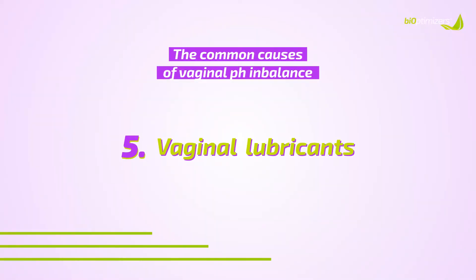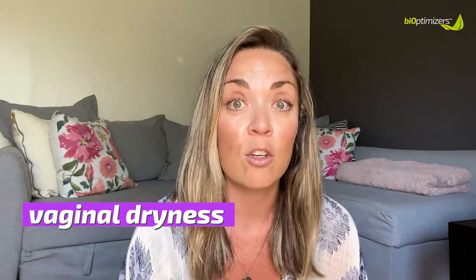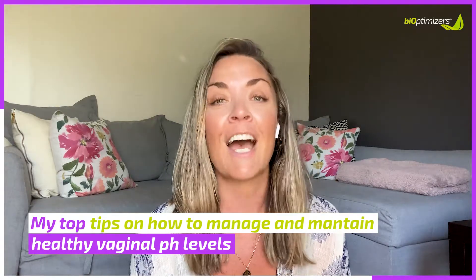Vaginal lubricants can also throw your pH levels off balance, especially if they contain the ingredient glycerin, which is actually a form of sugar. This is really important for women experiencing vaginal dryness, because your vaginal lubrication could be causing vaginal infections. It's important to look into alternative methods. Now that we understand more about vaginal pH levels, why they're important, the signs and symptoms, and the common causes, here are my top tips on how to manage and maintain your healthy vaginal pH levels.